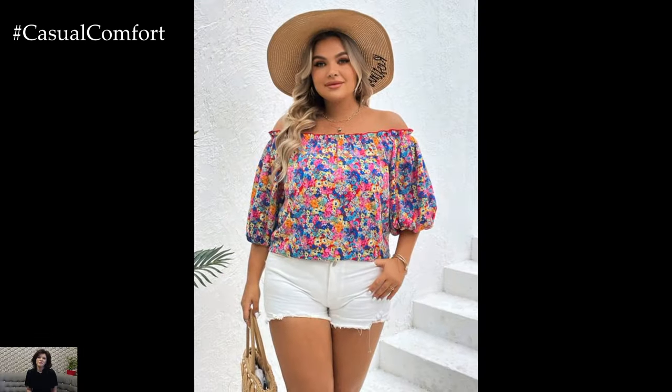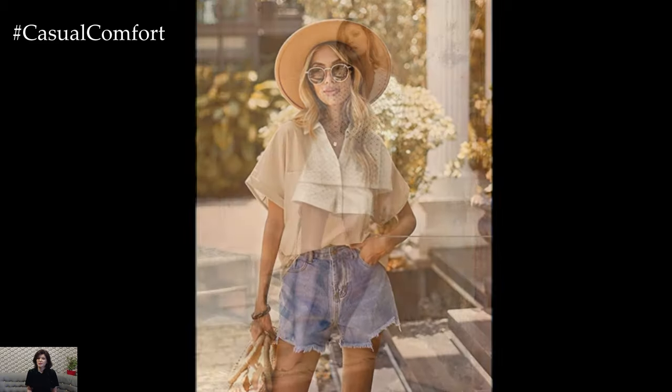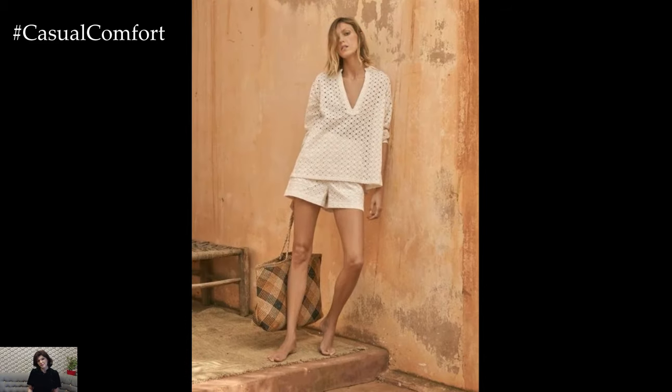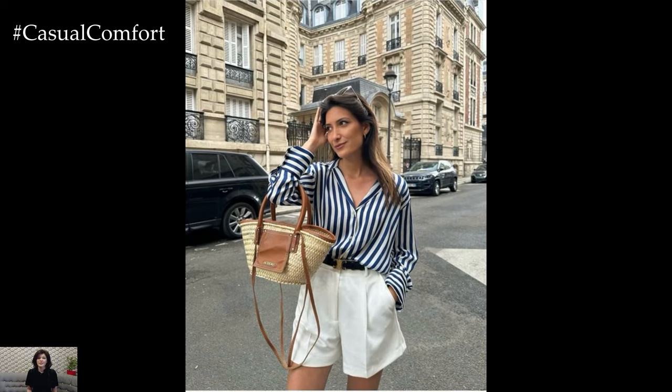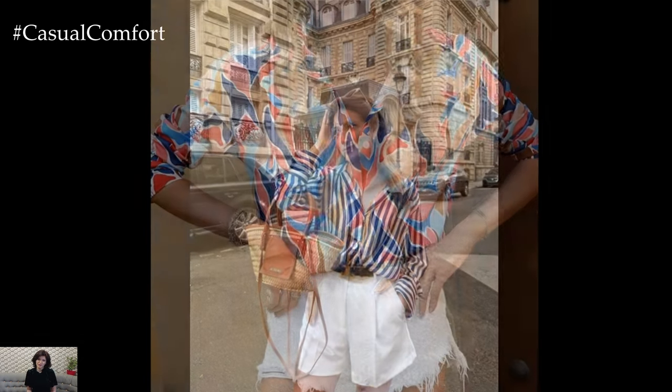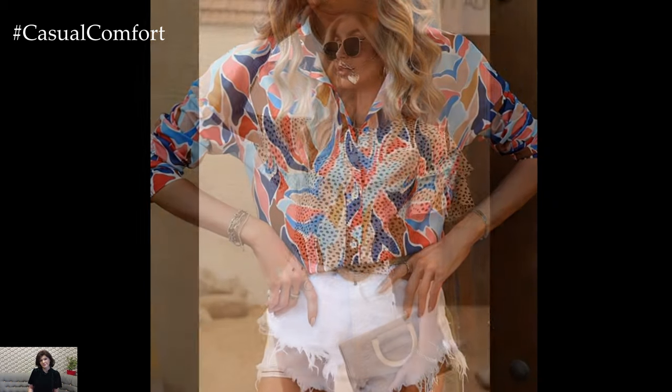The charm of blouses: Blouses, with their variety of cuts, fabrics, and designs, are the perfect counterpart to shorts. They add a touch of elegance and can significantly elevate a simple pair of shorts. Light, airy fabrics such as chiffon, silk, or cotton are ideal for summer blouses, providing comfort while allowing the skin to breathe. Peasant blouses, with their loose fit and often intricate embroidery or detailing, are perfect for a bohemian-inspired summer look.